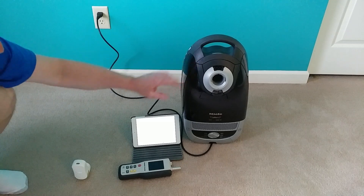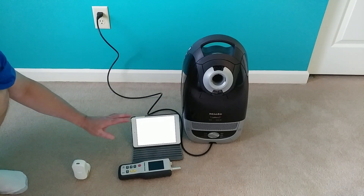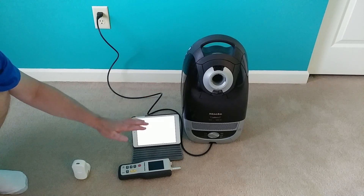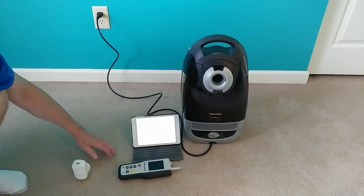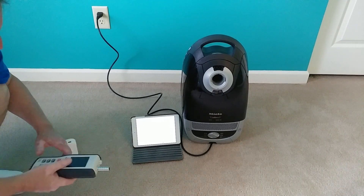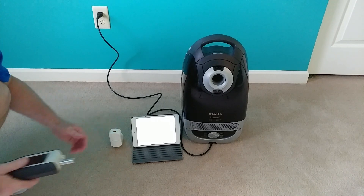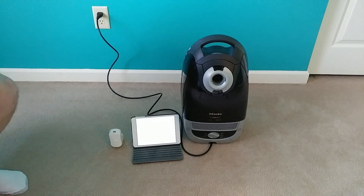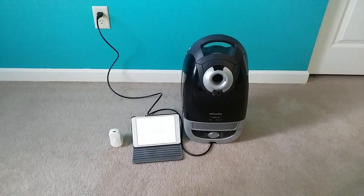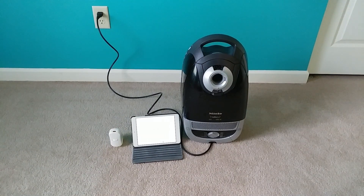We're going to run this for 10 minutes and see what percentage — that's the most important thing — how far will this thing drop the particulate count, specifically at the 0.3 micron level. The room is closed off, windows closed, AC vent closed, and the door has been blocked off.